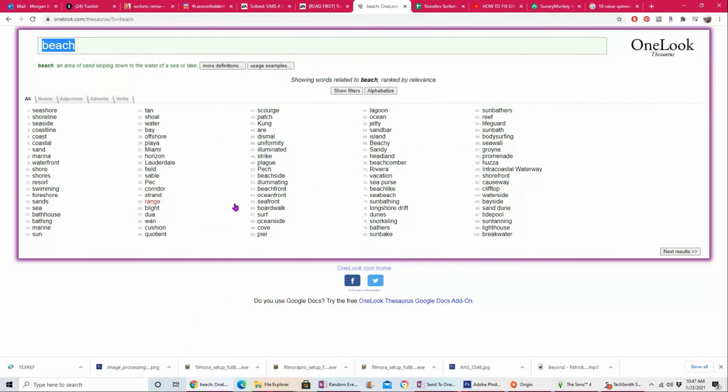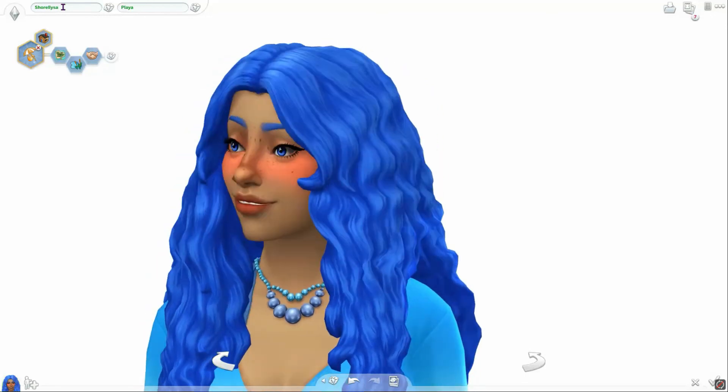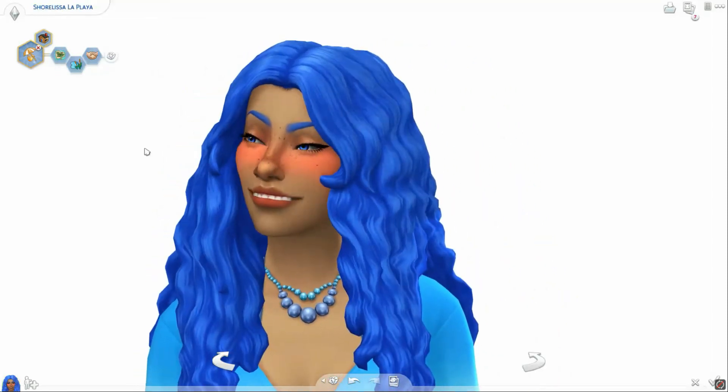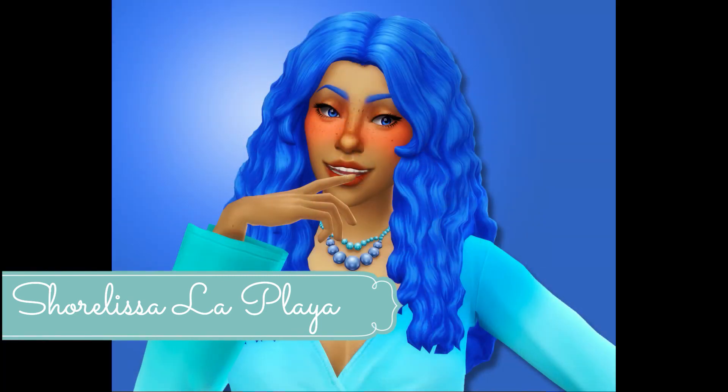I love this website for names — it's called One Look Thesaurus, and it's better than any thesaurus. It gave me different things like 'playa' for beach, the Spanish word. So I ended up doing the last name La Playa, and then I modified the name 'shore' into Shorelissa. And so there we have Shorelissa La Playa — thanks for watching, you guys!